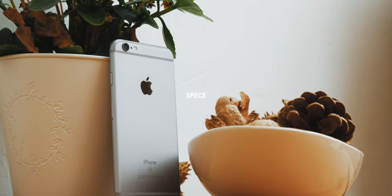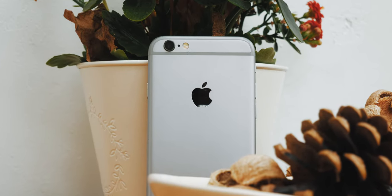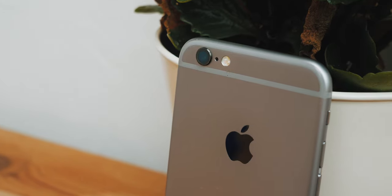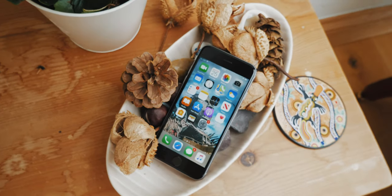First of all, as usual, we're going to be taking a look at the specs. The iPhone 6S features an Apple A9 processor and 2GB of RAM, which honestly isn't that much by today's standards — but we'll talk about what this means in the performance section. Storage variations of 16 to 128GB, which is a nice range. My personal iPhone only has 64GB and I never struggle with space, but the storage on the 6S isn't expandable, so keep that in mind.